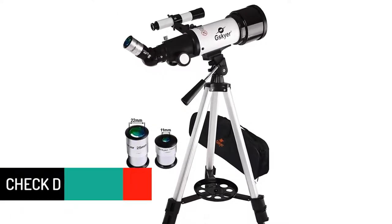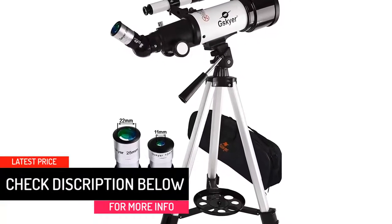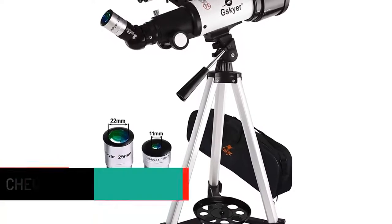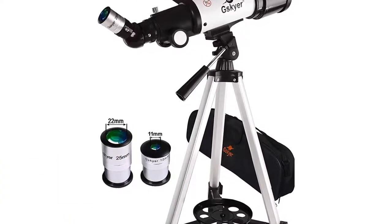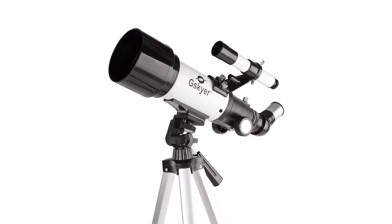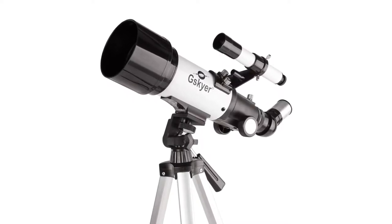It comes with two interchangeable eyepieces and one 3x Barlow lens. This telescope allows a user to fully customize the magnification power of the scope by replacing the eyepieces. What's more, it comes with a smartphone adapter and one Bluetooth camera remote so that you can watch sky elements easily through its lens and then capture amazing celestial images remotely.